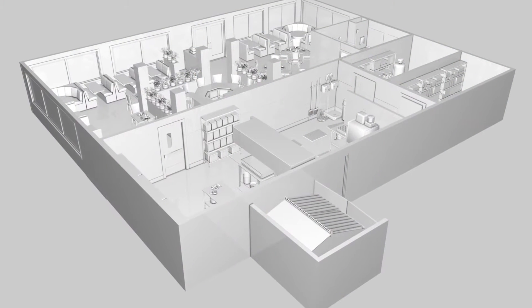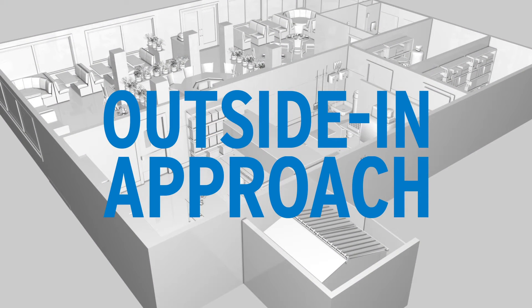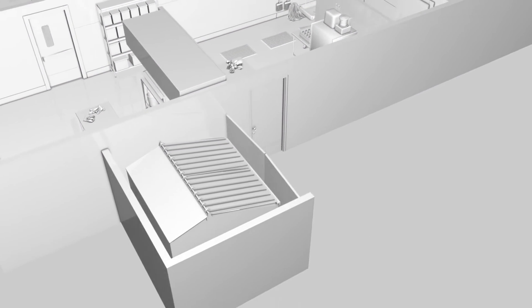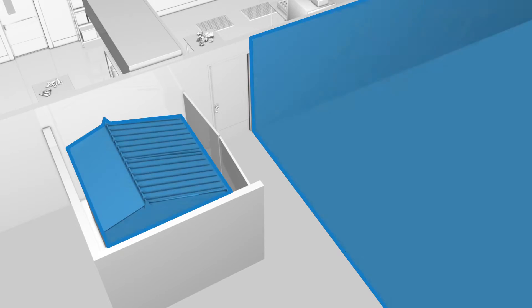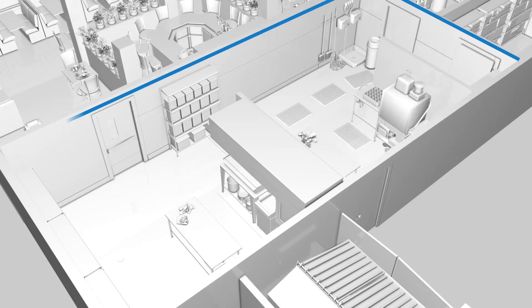The best long-term solution to maintain a small fly-free environment is an outside-in approach, emphasizing good sanitation practices. There are three areas to consider with the outside-in approach: the exterior, introduction points, and the interior.